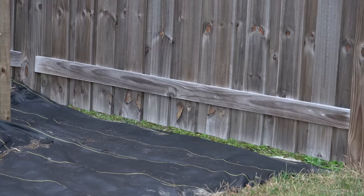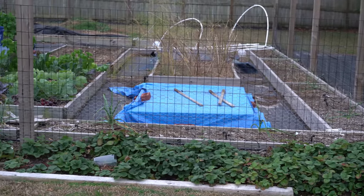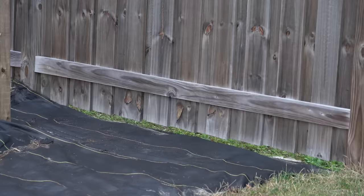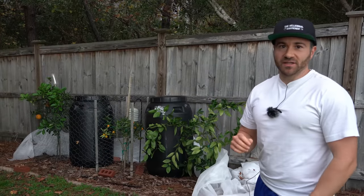Up until this point the only pests that have really made it into my yard have been rabbits, and the rabbits just haven't done all that much damage because my garden itself is fenced in pretty well. The rabbits haven't been able to get into my garden and they just can't really damage my fruit trees because they're too small, so I haven't really done anything about it.